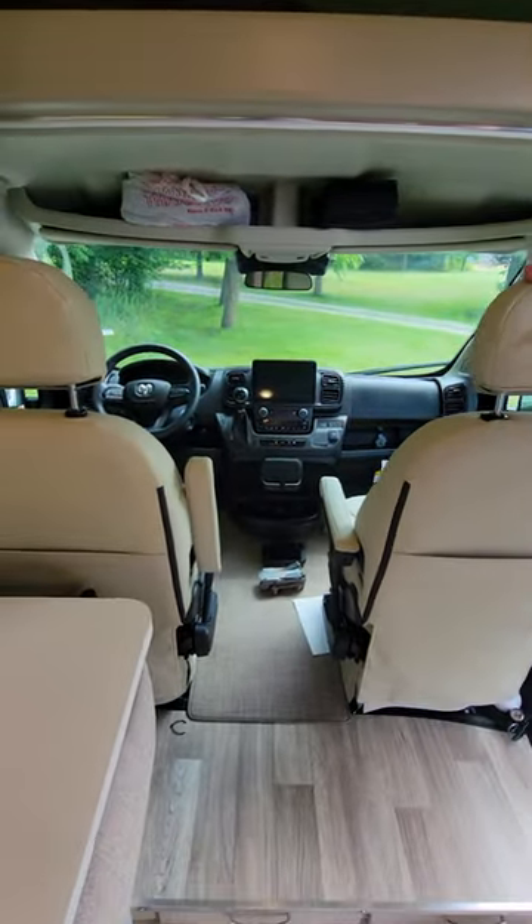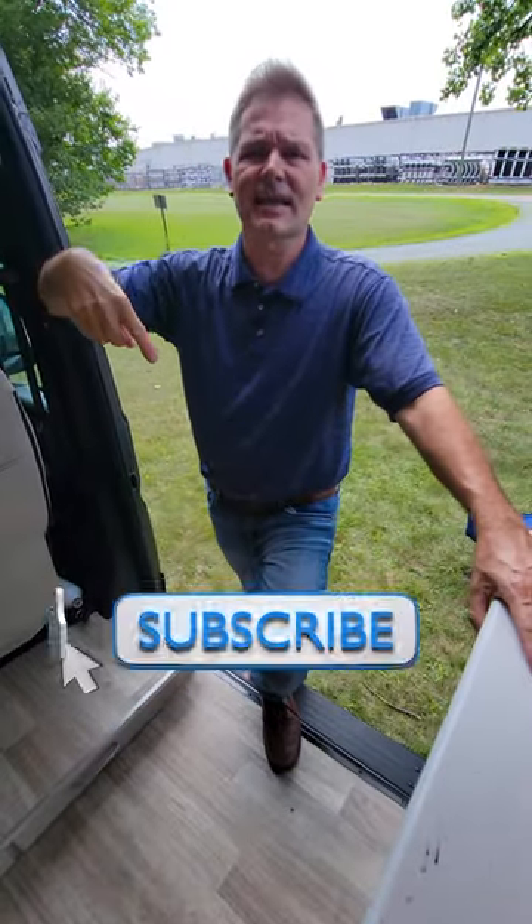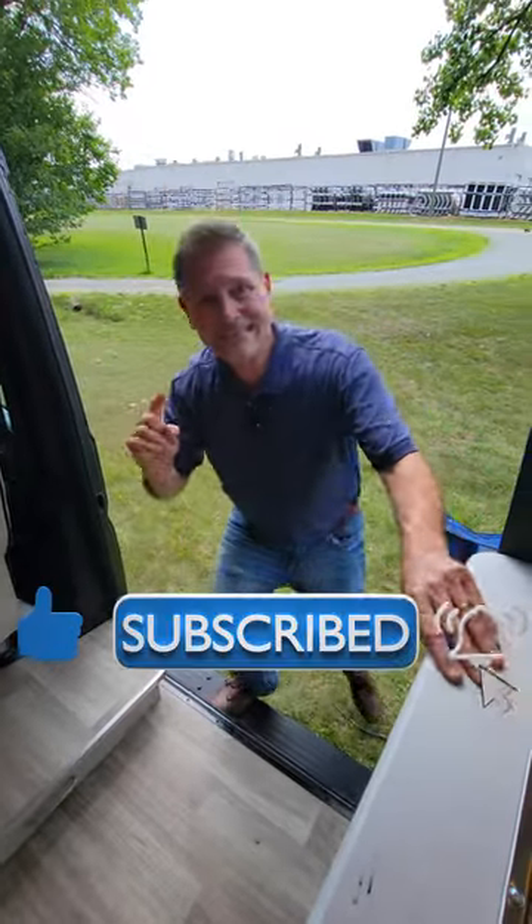Into the cockpit — Ram knocked it out of the park with this chassis. All the gizmos, all the gadgets; this can get you anywhere you want to go. And when you get to that campsite, I want to show you a great way to get around.